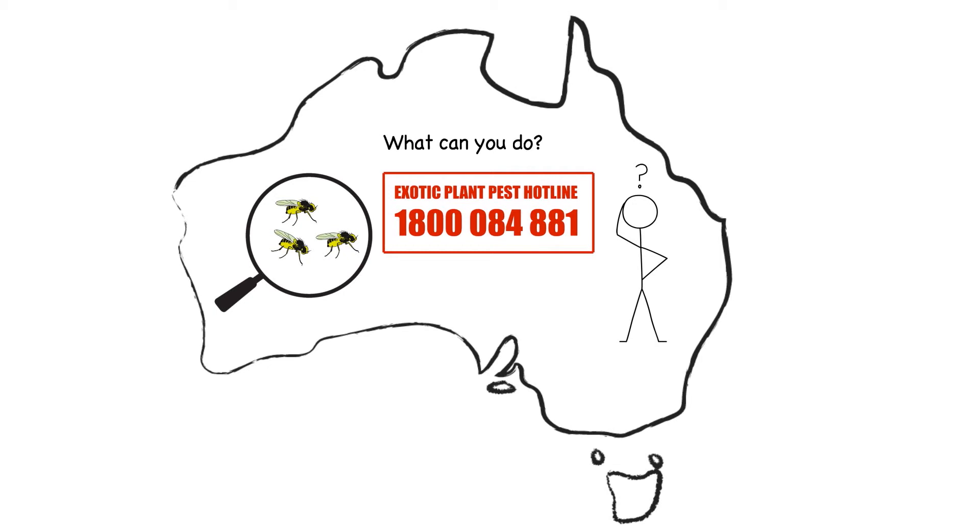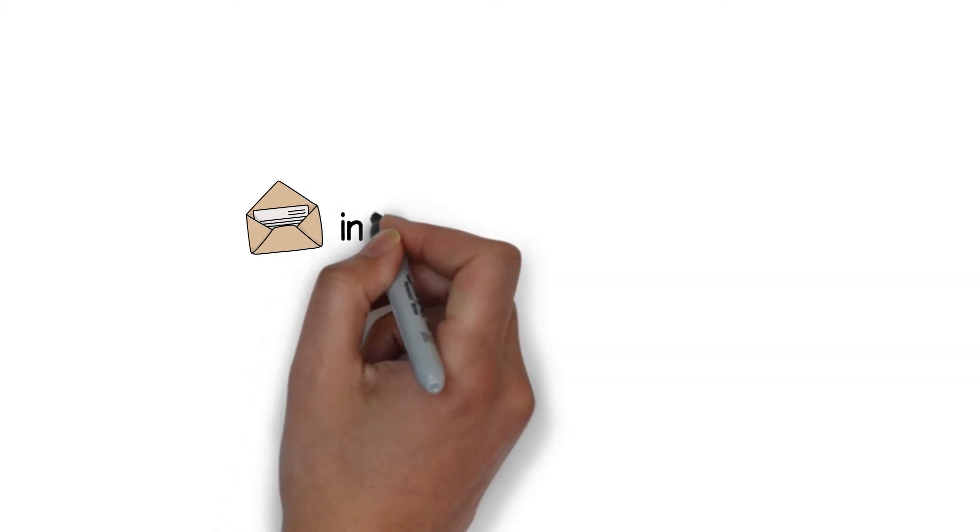Together, we can minimise the impact of vegetable leaf miner in Australia. For more information, contact AusVeg at info@ausveg.com.au.